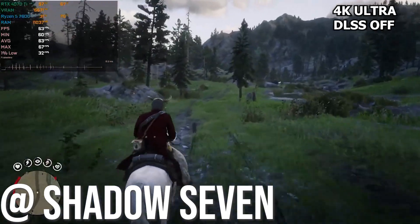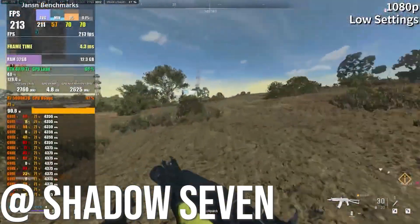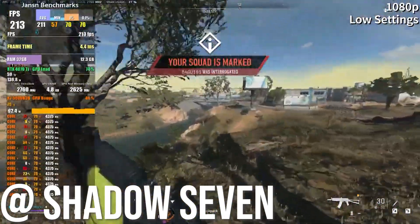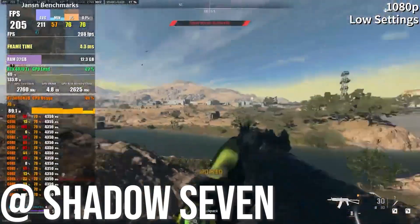Next up we got Call of Duty Warzone 2 at 1080p low settings with the CPU equivalent to the one we have, and we were hitting around 200 to 210 fps. For a $1300 PC, that's impressive.